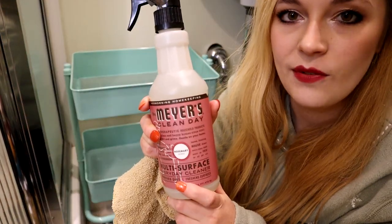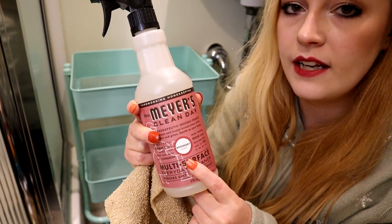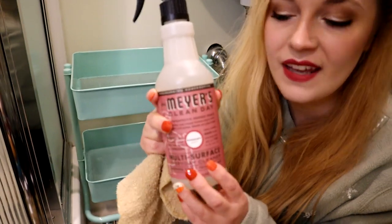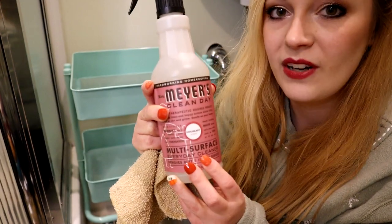I don't have any of the Christmas or winter scents from Mrs. Meyers, but I do have this rosemary, which is still kind of festive to me because it smells herbaceous and it kind of reminds me of Christmas cooking. So I am going to use this rosemary Mrs. Meyers for dusting the rolling cart.